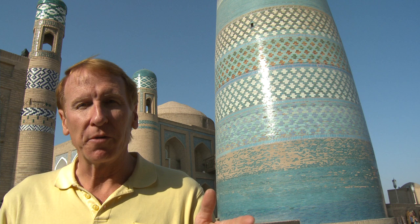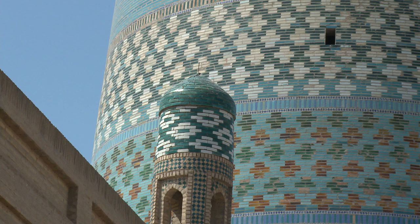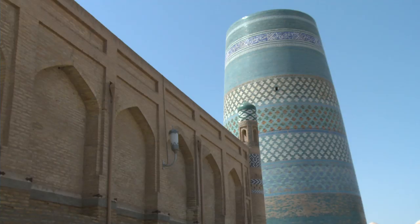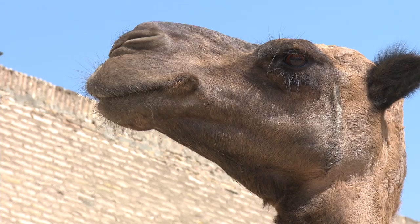I'm in Khiva here, and behind me is the famous short tower, or blue tower. It was built a few hundred years ago by a ruler who lived in the palace next door — the Ark, it's called. And there are a few camels here and there to remind us how trading goods used to be moved along the old Silk Road.